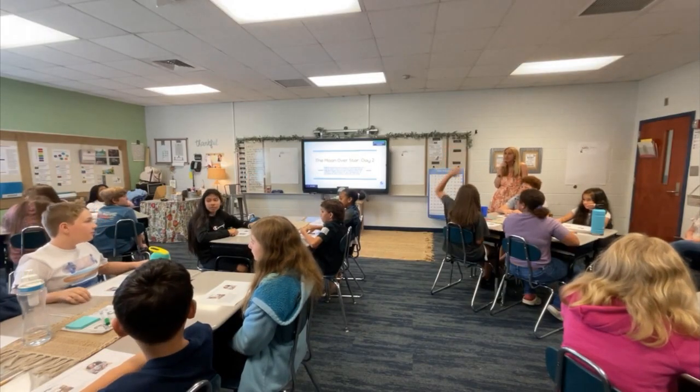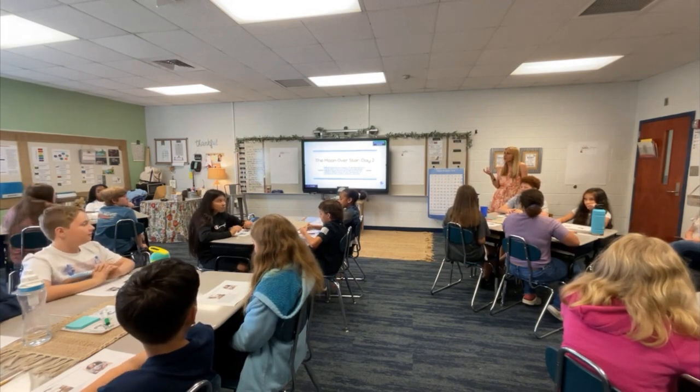I hope you get accepted into the South Carolina Teaching Fellows Program. Thank you for watching this video.